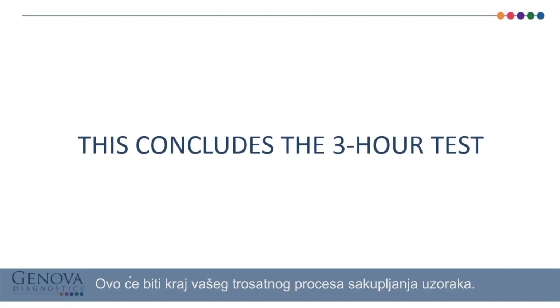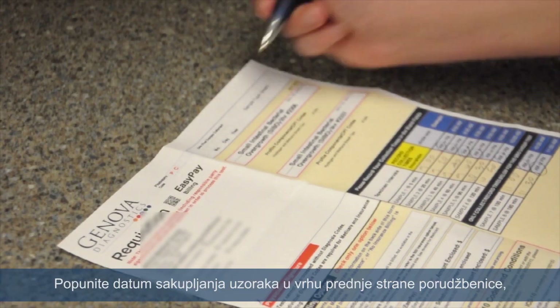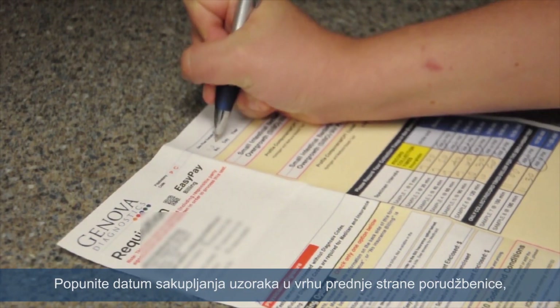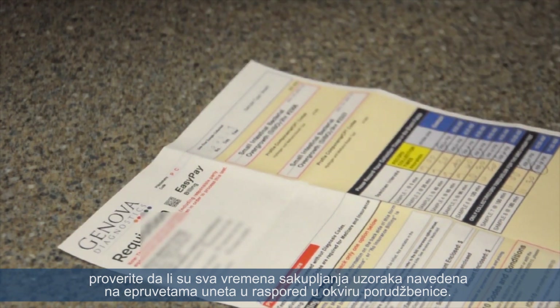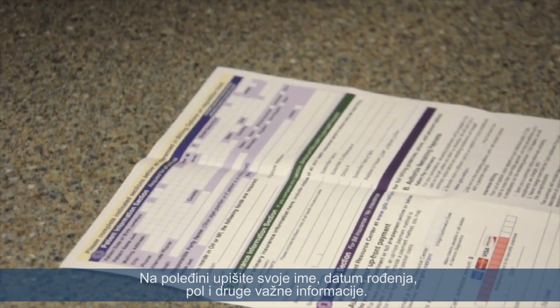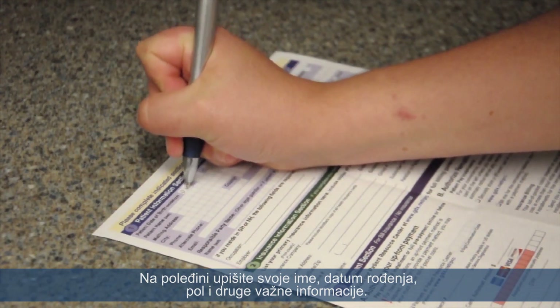This concludes your collection process for the 3-hour test. Fill in the date of collection on the top of the requisition front. Make sure all tube collection times are entered on the requisition schedule. On the back, fill in your name, date of birth, gender, and other important information.